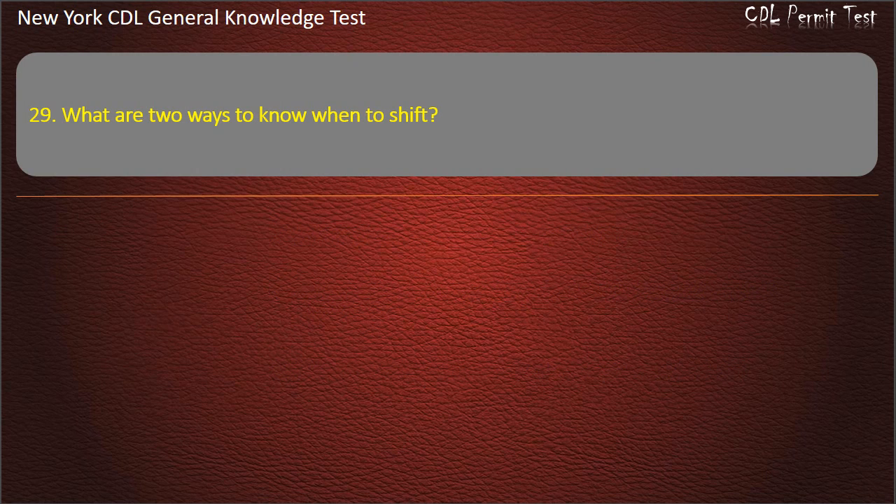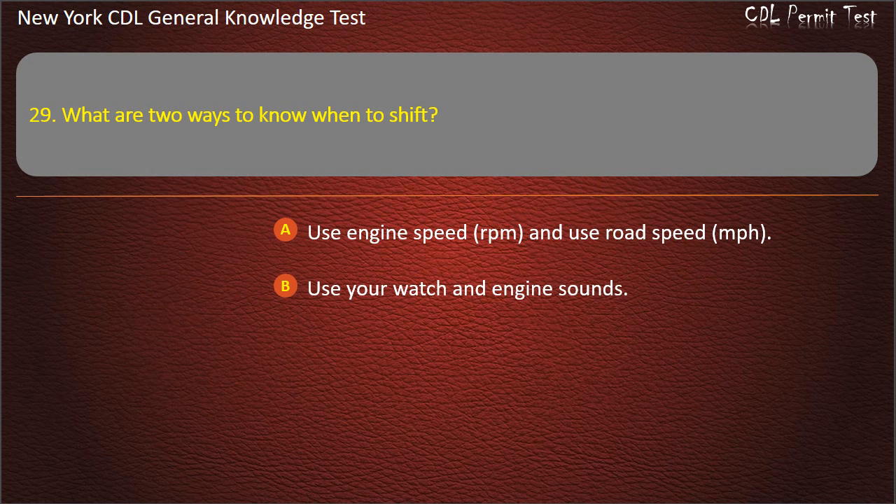Question 29. What are two ways to know when to shift? Use engine speed (RPM) and use road speed (miles per hour). Use your watch and engine sounds. Use engine speed (RPM) and road signs. Answer: Use engine speed (RPM) and use road speed (miles per hour).